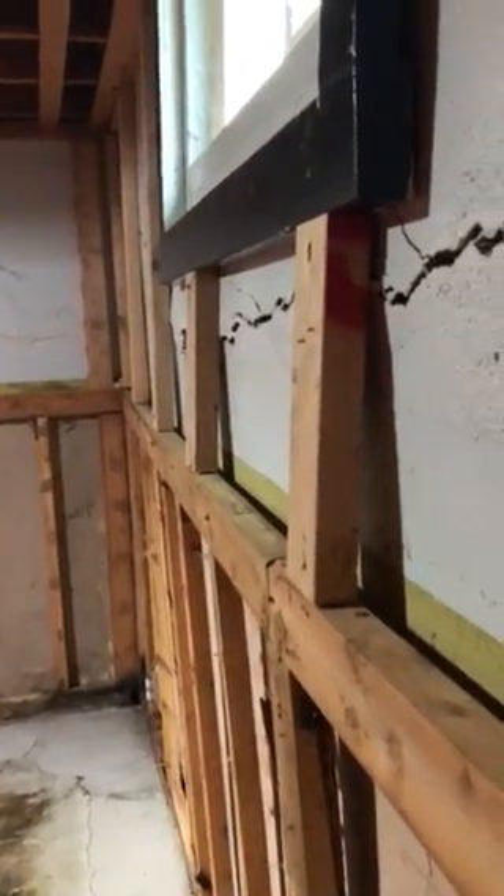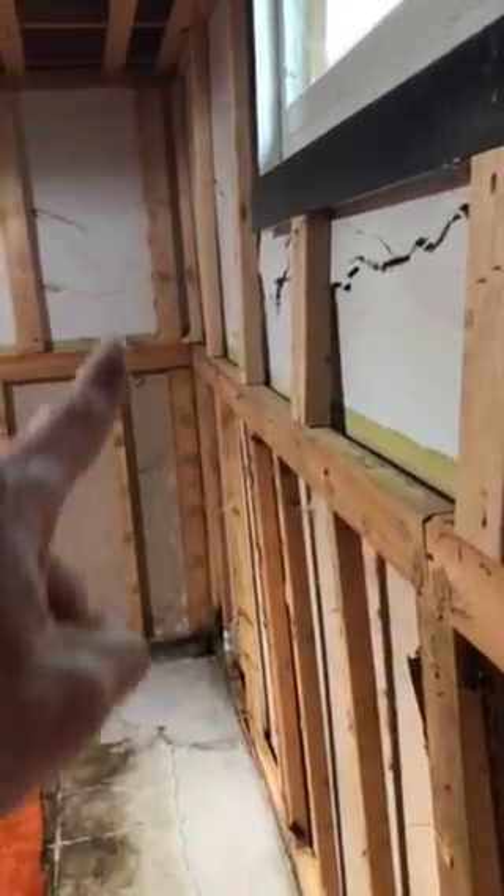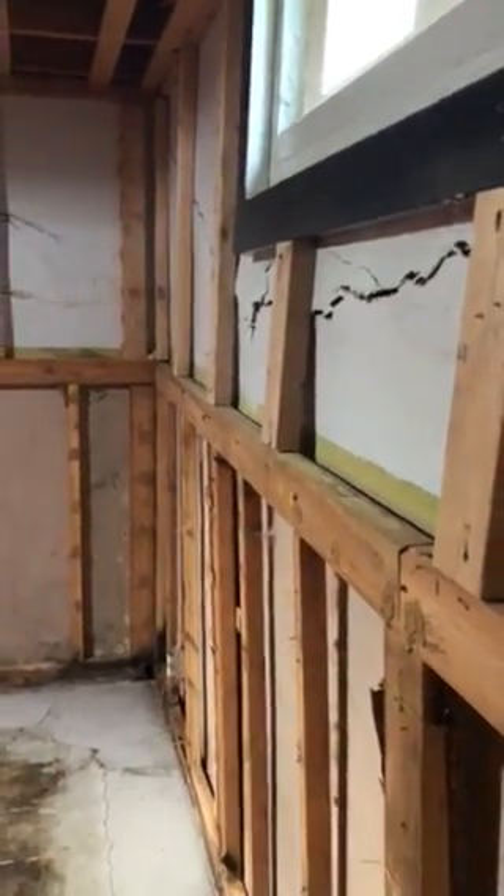Standing here you can see evidence of the foundation wall bowing inward. You can see how in the middle of the wall it's coming in like this, and how the 2x4 framework is pushing inward as well because of this pressure. There's also a diagonal crack down below.